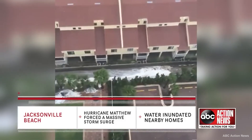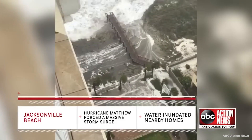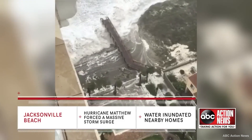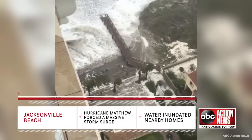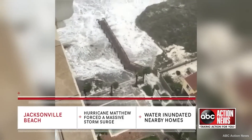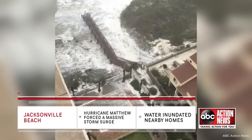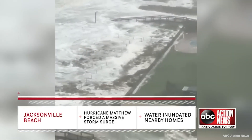The design must account for the maximum anticipated water levels and the intensity of wave action during storms. This includes analyzing tidal patterns, storm surge heights, and wave forces. Properly designed sheet piling should extend deep enough into the ground to withstand the maximum expected water pressure and wave impact without failure.